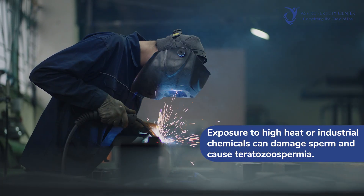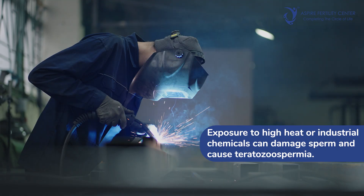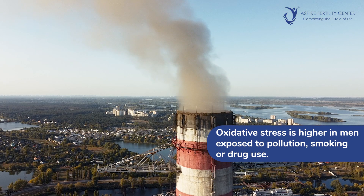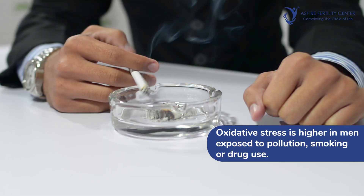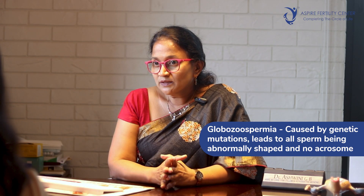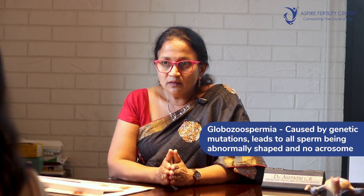Exposure to excess heat and toxins — for example in men working in industrial zones where they are exposed to excessive temperature or excessive chemicals — can also lead to teratozoospermia. Oxidative stress is seemingly high in men living in very polluted environments or men who indulge in smoking or drugs, and all such factors can lead to increased oxidative stress causing abnormal sperm shape. Last but not least are genetic or congenital causes; a condition called globozoospermia involves a mutation leading to globular sperms without an acrosome, resulting in zero normal sperms and requiring genetic testing.